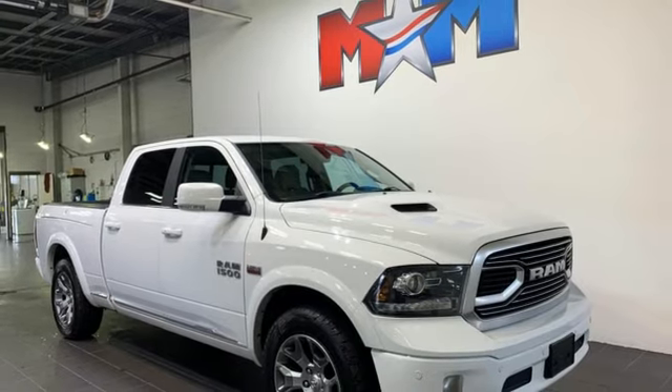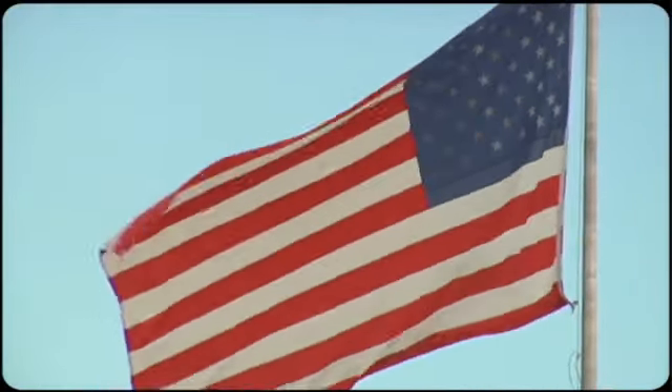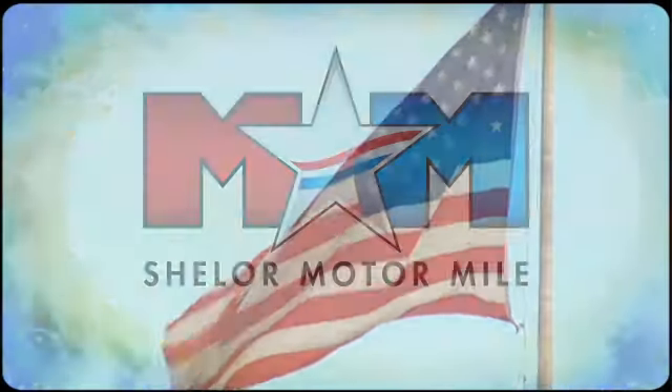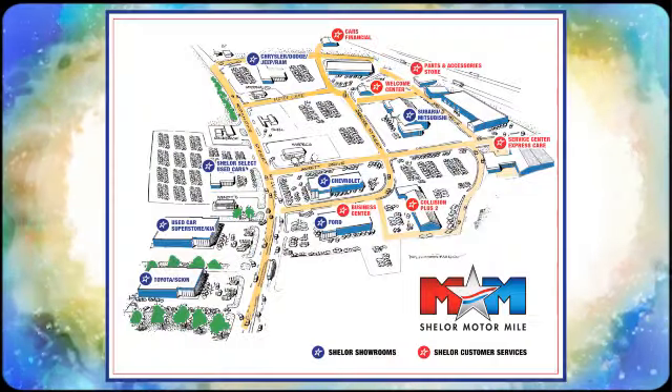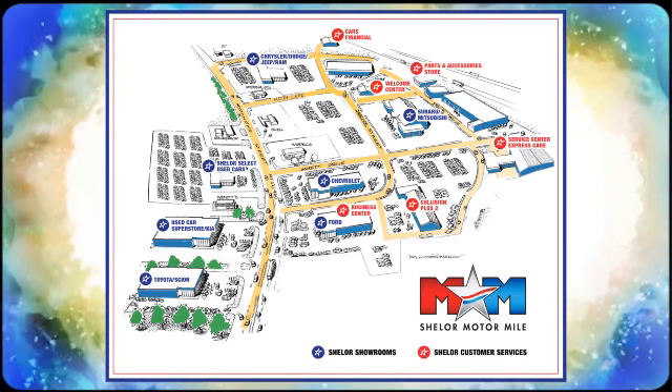You'll never know till you try. Test drive it today. Come visit us on the Motor Mile where you're always a name and never a number. Call, click, or stop in. We're conveniently located at 200 Motor Lane in Christiansburg, Virginia.